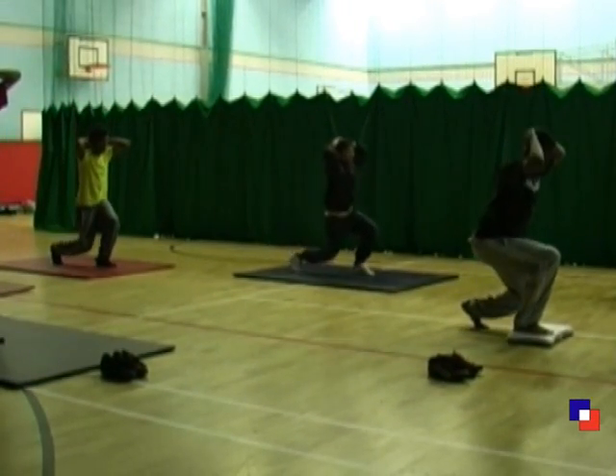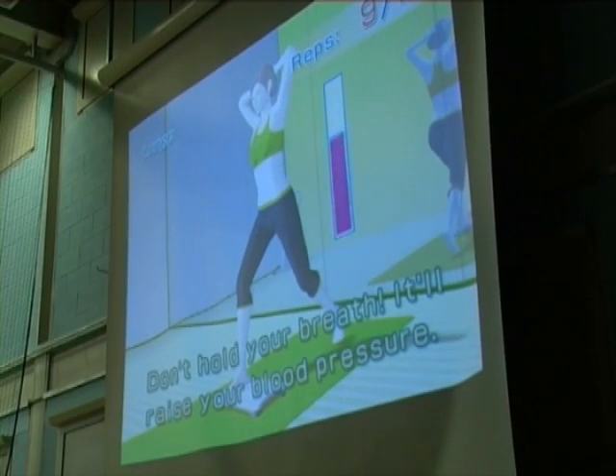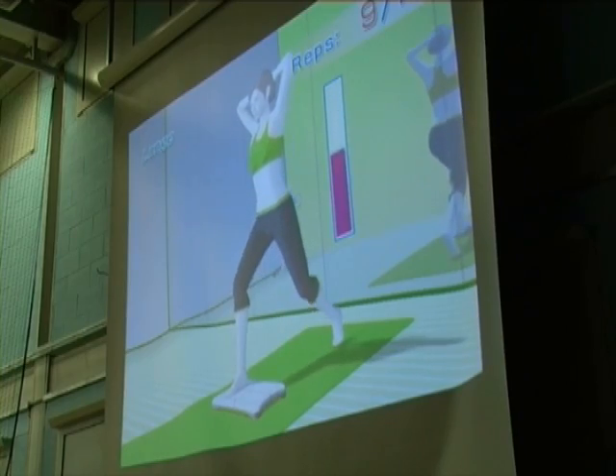We introduced these technologies to add another dimension to the way students learn in PE. By combining the physical activities and technology, they make lessons more fun and therefore increase student engagement.